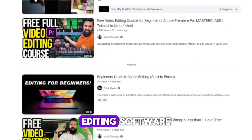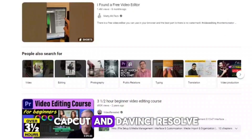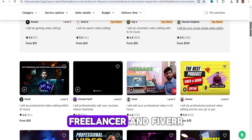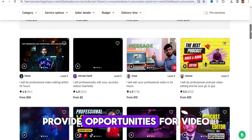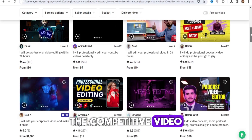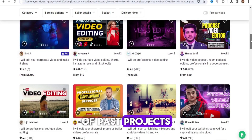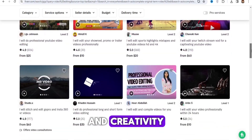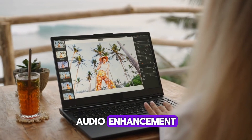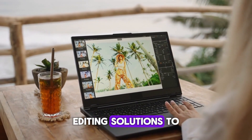Popular editing software includes Adobe Premiere Pro, Final Cut Pro, CapCut, and DaVinci Resolve. Freelancing platforms like Upwork, Freelancer, and Fiverr provide opportunities for video editors to find clients and projects. To stand out in the competitive video editing market, showcase your portfolio of past projects demonstrating your editing skills and creativity. Offer additional services such as color correction, audio enhancement, and motion graphics to provide comprehensive editing solutions.